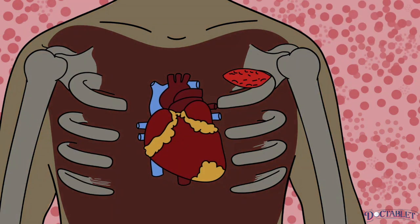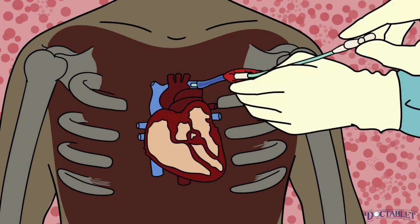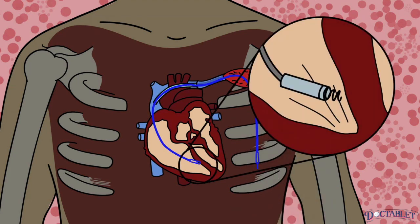From there, the cephalic vein is usually accessed. The cephalic vein is one of the major veins of the shoulder responsible for collecting blood from the arm and delivering it to the heart. The wires from the pacemaker are threaded into this vein all the way into the heart. Once in the heart, the wires are screwed into the heart muscle.